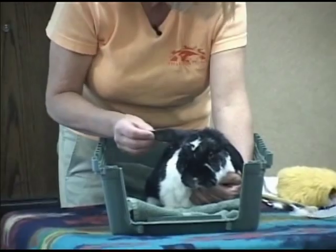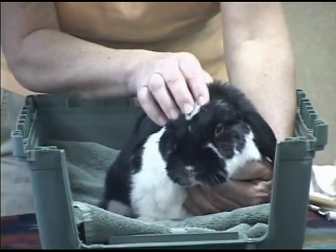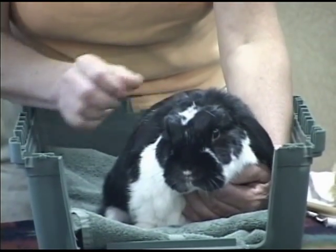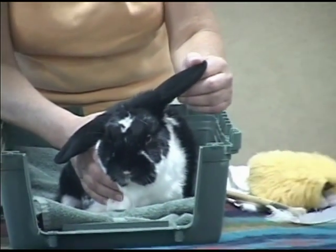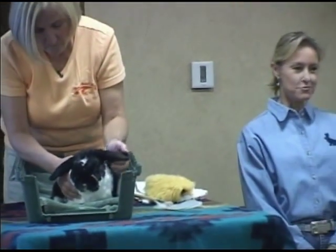So what kind of rabbit is this? She's a lop. She is a spayed female. She's six and a half years old. She was turned into the local animal control when she was about two months old, and I took her in after that — was fostering her and realized, of course, that she wasn't going anywhere after that.